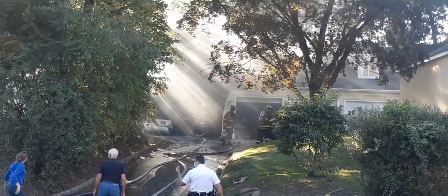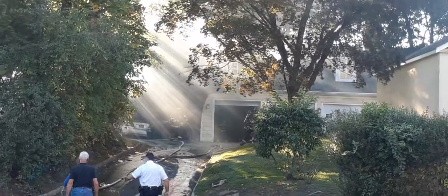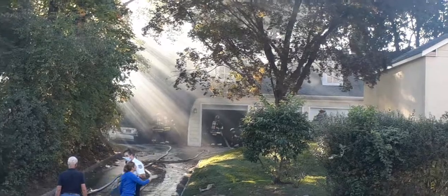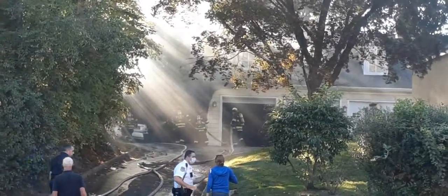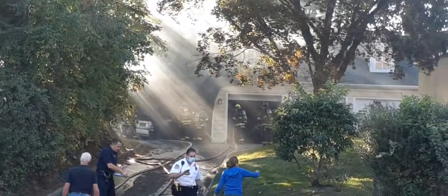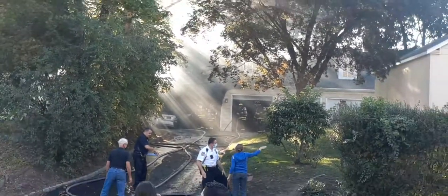Fire is knocked down, checking for any extension further into the other part of the garage — overhauling. No extension reported just now.